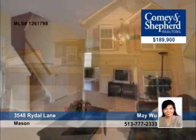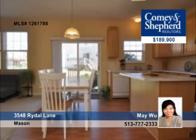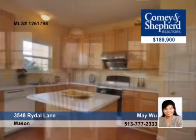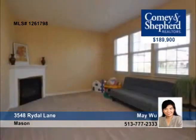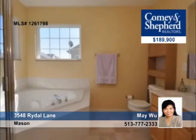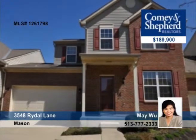Enjoy carefree living in this four-bedroom, two-and-a-half bath townhouse with 2,170 square feet of living space. It offers nine-foot ceilings throughout, a large eat-in kitchen with an island that's open to the family room with a fireplace, and a master suite with a garden tub and huge walk-in closet. It can be yours by calling Mae Wu.